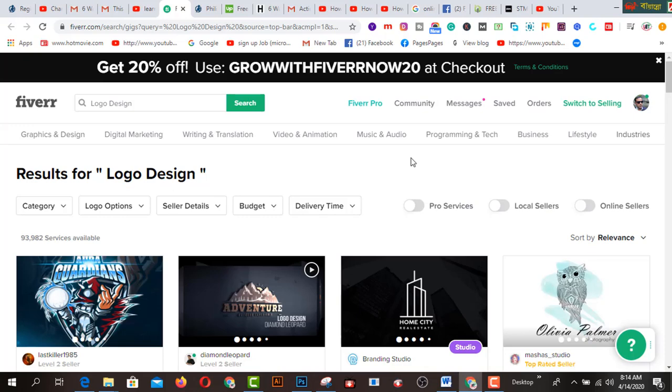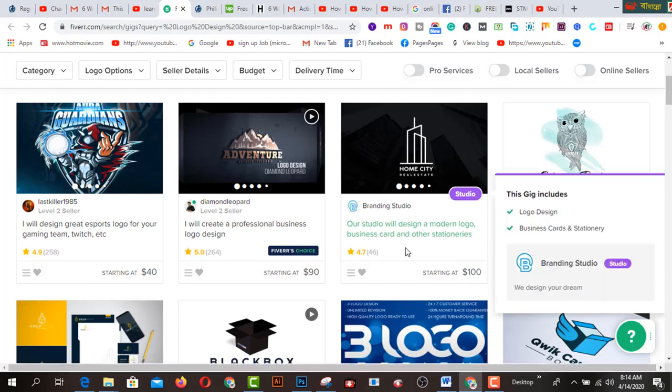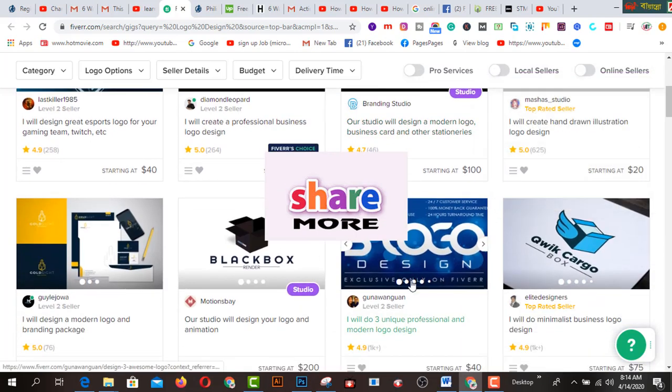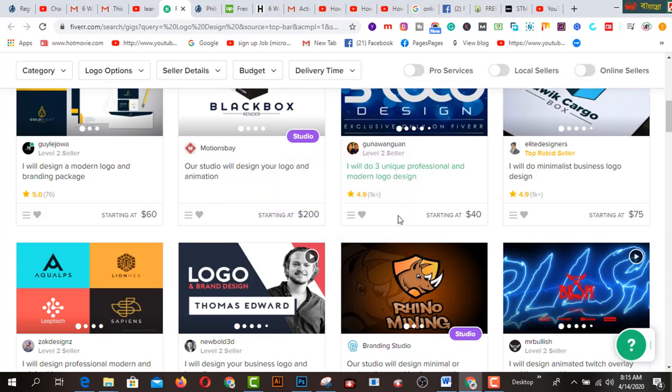Hey, what's up guys! Today I'm going to share how to choose your marketplace as a beginner. You must remember that as a beginner or a new freelancer, you have to know which marketplace will be the best just for you. I'm going to share how to choose it and how to start your journey on these marketplaces.